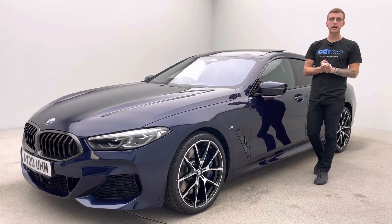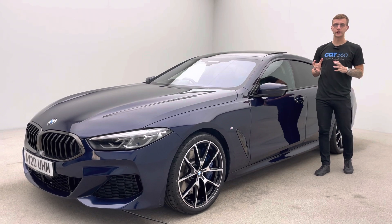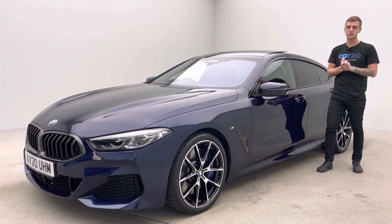Hello and welcome to Car360, my name is Ross. This is our absolutely gorgeous BMW 840i, covered just over 31,000 miles, came into us as a part exchange. Absolutely gorgeous vehicle with fantastic features as well.